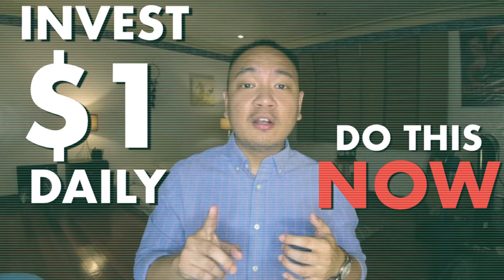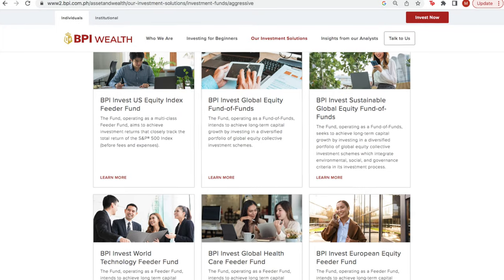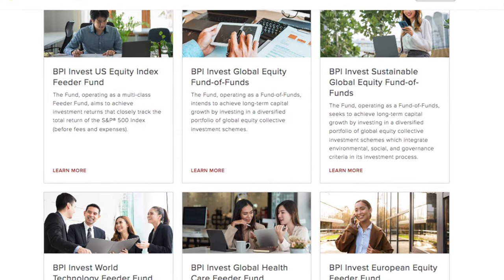Would you really want to invest just one dollar? I actually have an experiment ongoing where I'm investing just one dollar into the S&P 500 daily — it's been about a year now, so I should do a video on that. By the way, these changes to BPI UITFs would also apply to other BPI global equity funds.